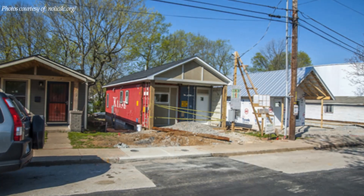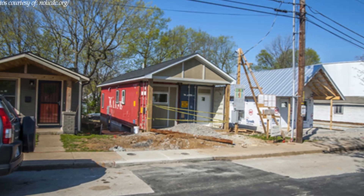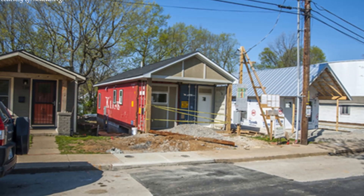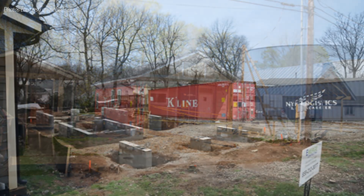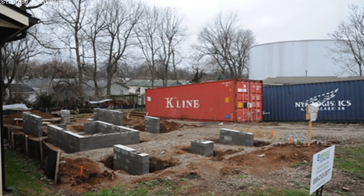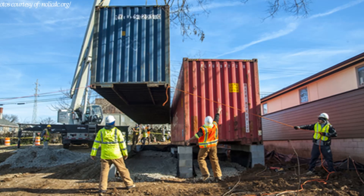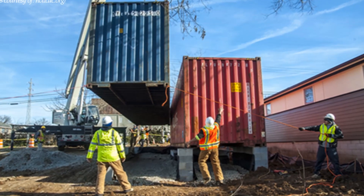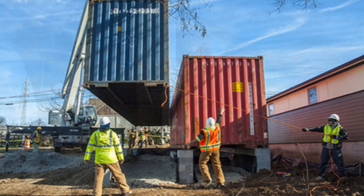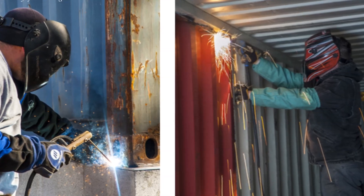The house design responds to the historical narrow lots and shotgun house typology of the York Street neighborhood. The containers are elevated above the ground, sitting on a concrete block foundation to raise the house above any floodwaters.